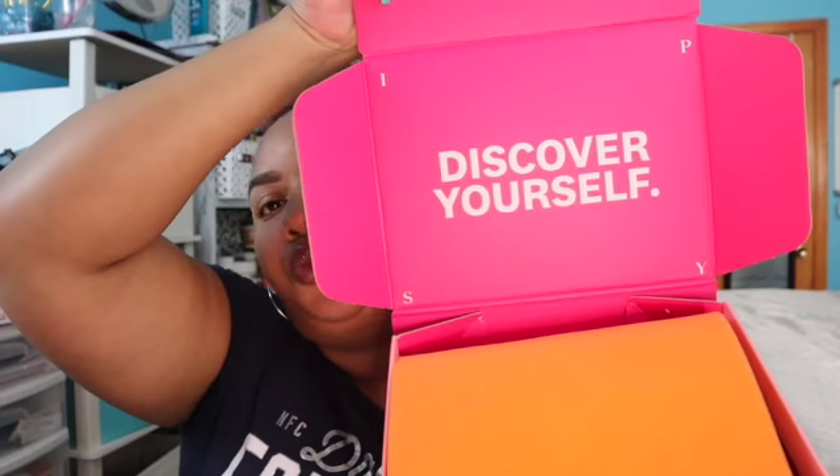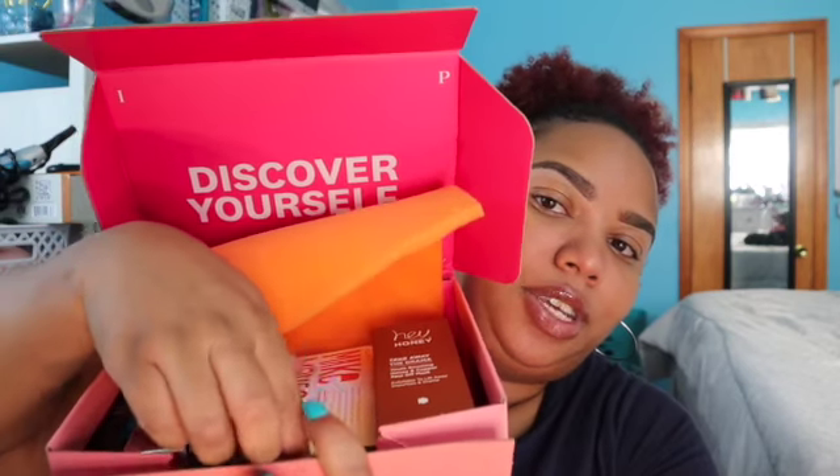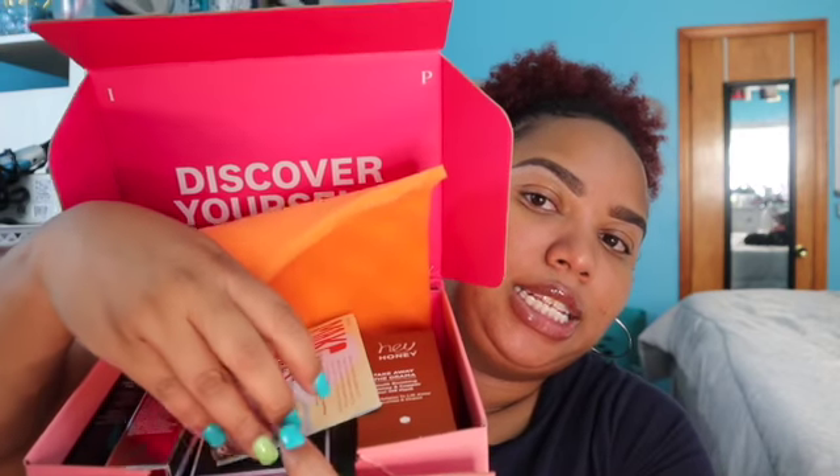I'm excited to see — this is how the inside looks. I think there's something under there. What I like about the $25 plan is it gives you like a makeup bag every time, so I have several little makeup bags now.